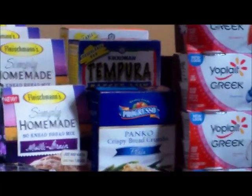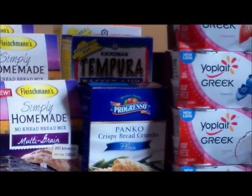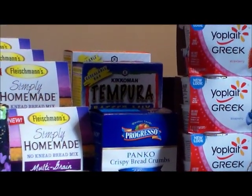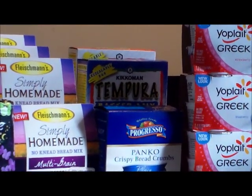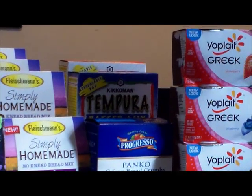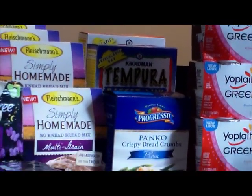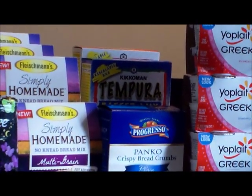Next is the Kikkoman — there are two boxes. The first one is the Tempura, which was $0.99 on sale. I had a $1.00 coupon making that free. Behind it is the Panko Breadcrumbs, also $0.99. I had a 50-cent coupon from a box I bought before, making that $0.49. There is, I believe, a 50-cent coupon online for the Kikkoman breadcrumbs as well.